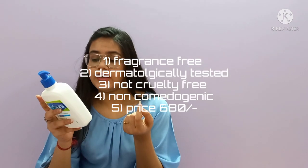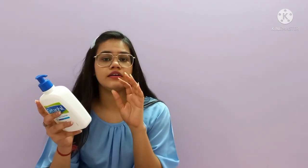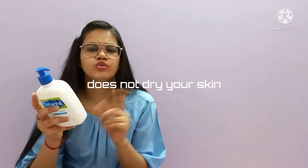The Cetaphil face wash is not cruelty-free, but it is fragrance-free, non-comedogenic, dermatologically tested, and pH-balanced — which is the perfect rate for healthy skin. After applying it, the skin doesn't feel dry or flaky even though it removes oil, which is a plus point.